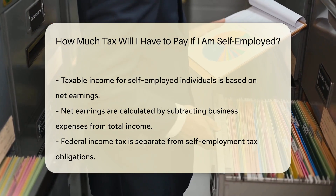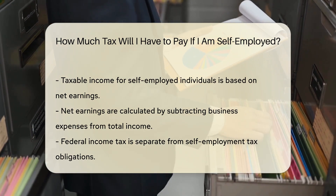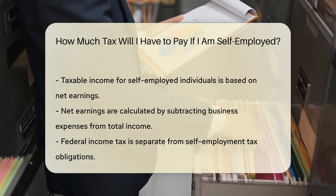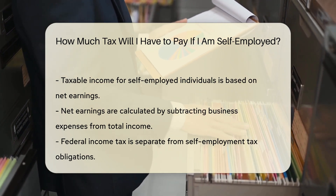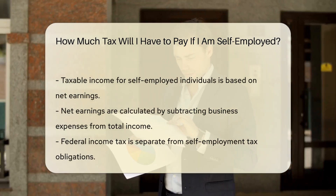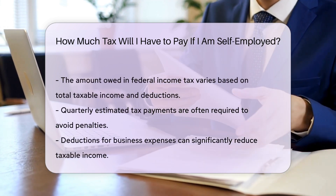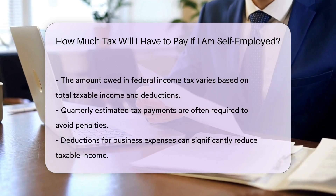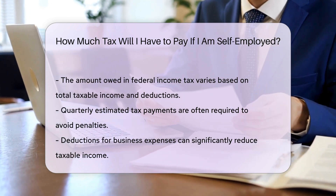Additionally, self-employed individuals may also need to pay federal income tax, which is separate from self-employment tax. The amount you owe will depend on your total taxable income and applicable deductions. Quarterly estimated tax payments are often required. This helps to avoid underpayment penalties and ensures you meet your tax obligations throughout the year.